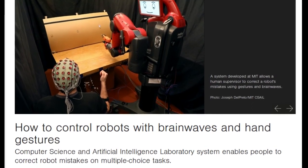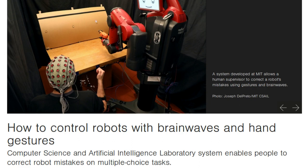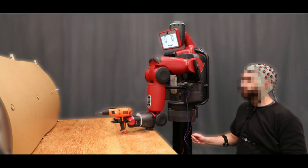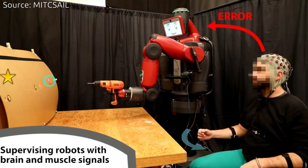Getting robots to do things isn't easy. Usually, scientists have to either explicitly program them or get them to understand how humans communicate via language. But what if we could control robots more intuitively, using just hand gestures and brain waves?